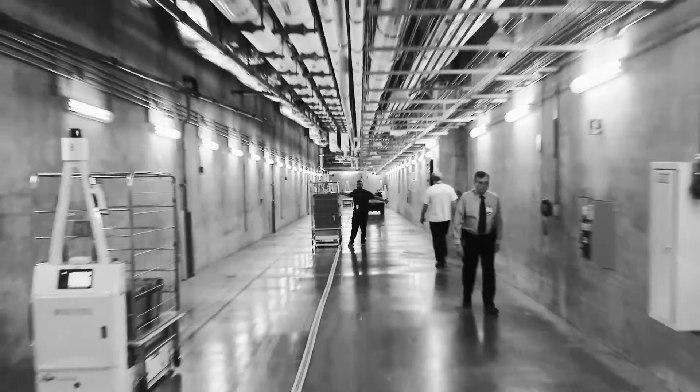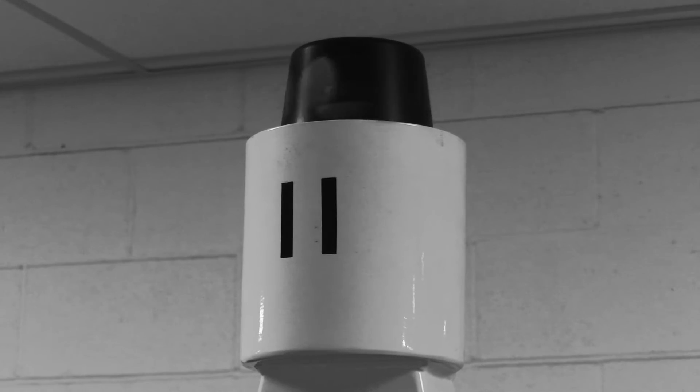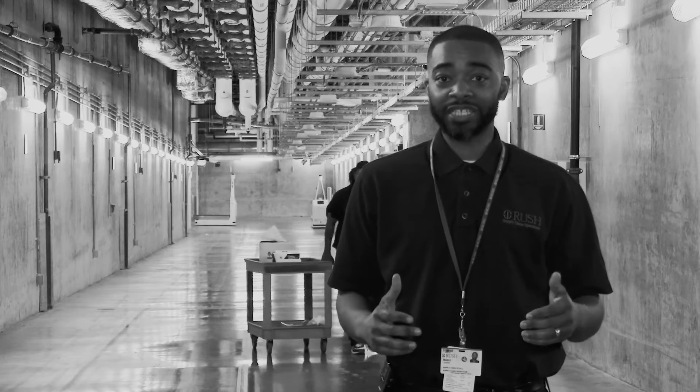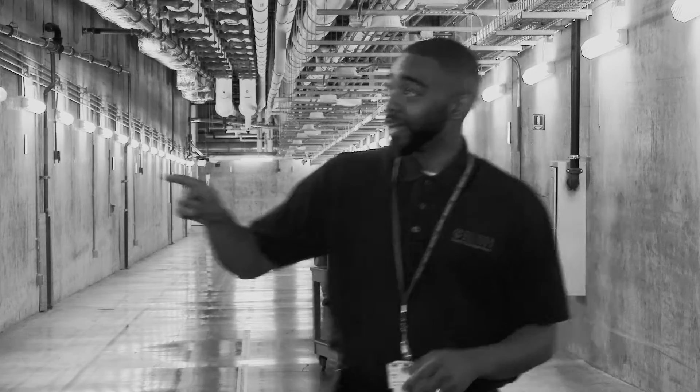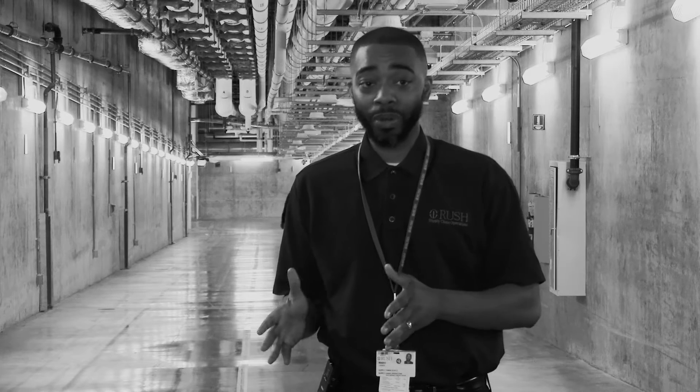The AGV navigation system allows for the vehicles to travel through this extensive tunnel system here at Rush. The AGVs have an eye spinning on top of the vehicle and it reads reflectors upon the walls. Along the path there are reflectors on each side of the walls — here's a reflector here and there's a reflector there. As the vehicle goes along the path, the eye reads the reflectors and that lets the vehicle know where it's at.